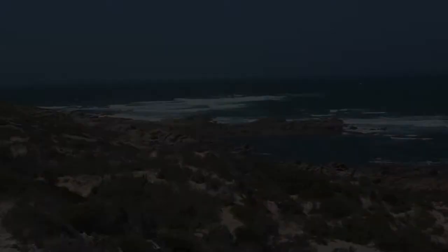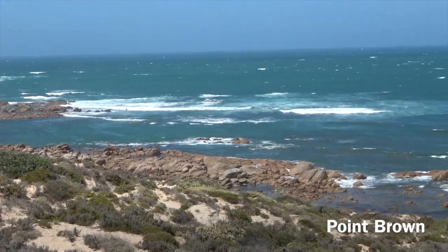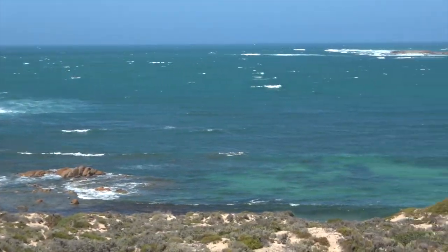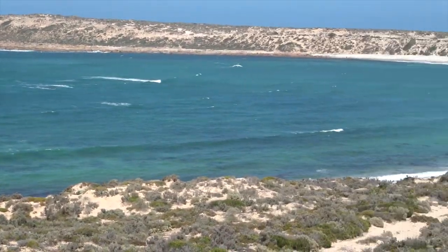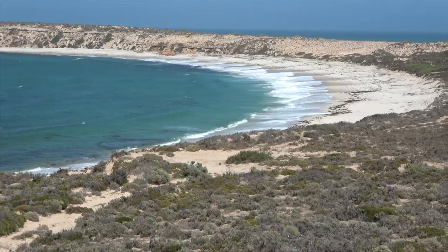Look how gorgeous Point Brown is — absolutely beautiful. Nice beach. If the weather holds, we'll be back.